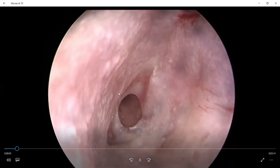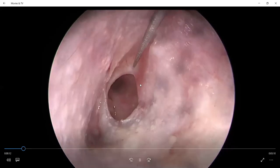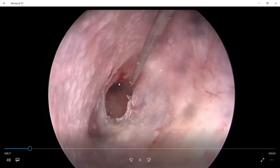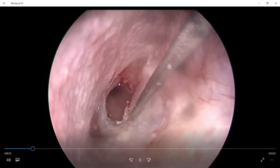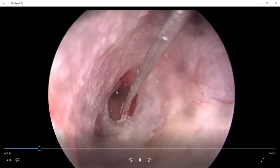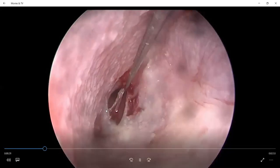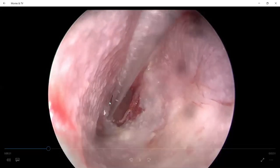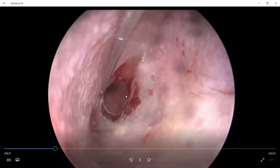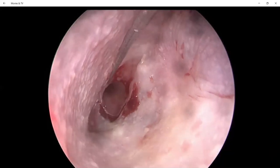We can see the central perforation of the left tympanic membrane. The refreshing of the margin is now underway. We use a straight needle to refresh the margin, and we refresh all of the epithelialized margin from the tympanic membrane so that there will not be any problem during the graft placement.